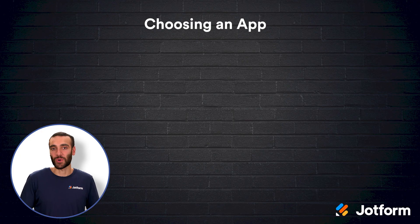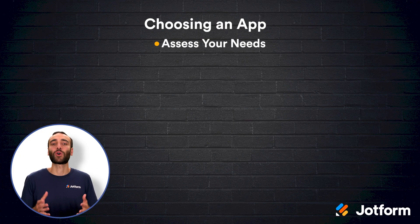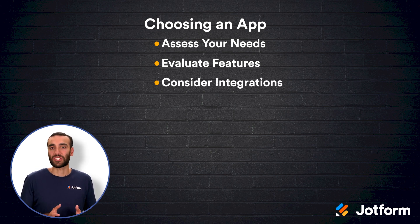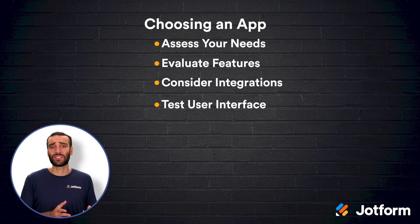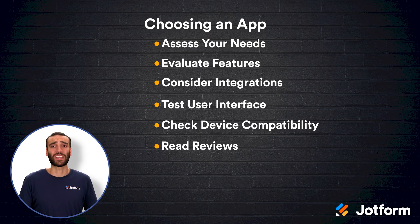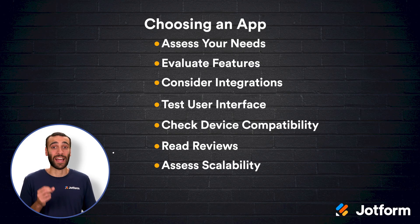Picking the right tool starts with assessing your needs. Spend a moment reflecting on your biggest time management challenges, whether that's context switching, procrastination, or juggling multiple deadlines. Next, evaluate key features that directly address those challenges — maybe robust task organization or granular time tracking. Consider integrations to ensure the app meshes smoothly with the rest of your tech stack. Test the user interface, because an intuitive design encourages consistent use and saves time long-term. Check device compatibility so your data stays in sync whether you're at your desk or on the go. Read user reviews to gauge reliability and customer support quality, and assess scalability if you expect to collaborate with a growing team.